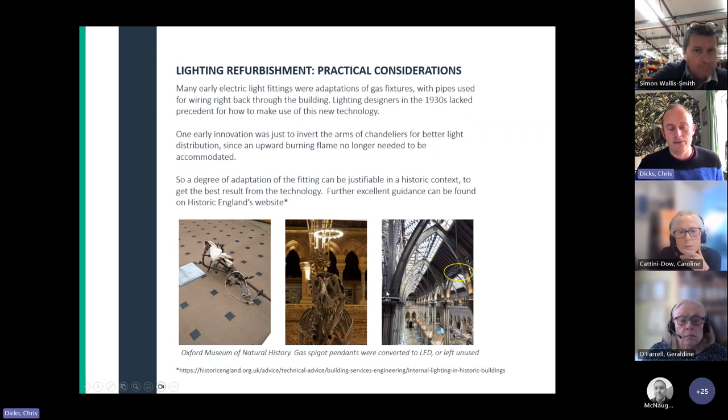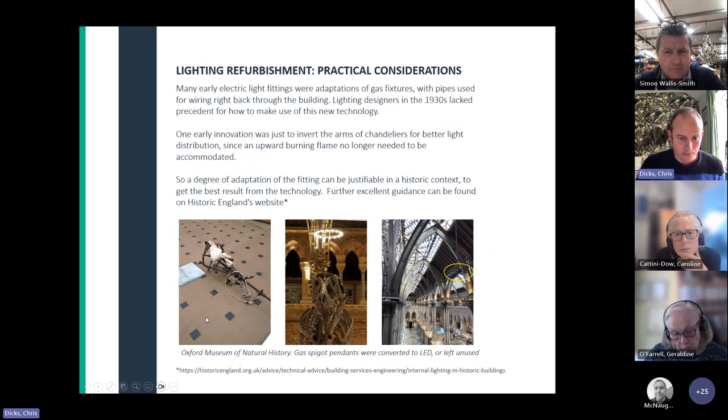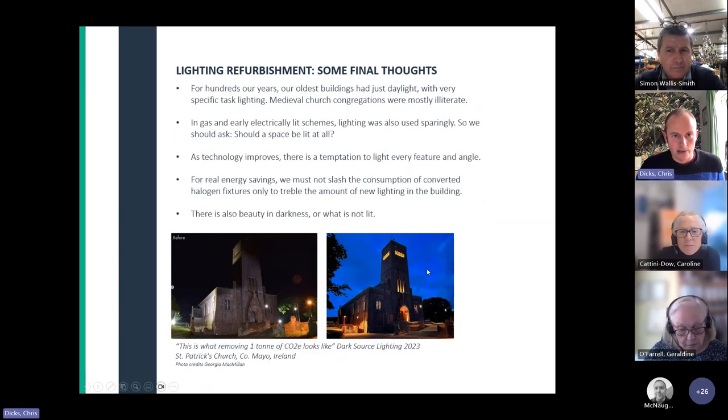Many electric light fittings were originally adapted from gas. At Oxford Museum of Natural History, some old gas fittings had LEDs fitted to them while others were simply left in situ. Often the arms of chandeliers were inverted in the past when fittings were changed from gas to electric — to accommodate no burning upward flame. A degree of adaptation of the fitting can be justifiable in that historic context to get the best result from the technology. There's quite a lot of good guidance on this on the Historic England website.